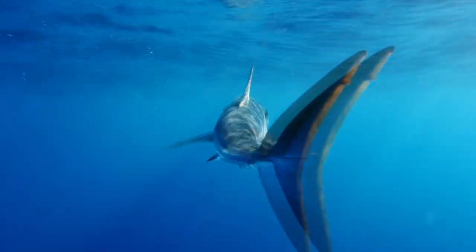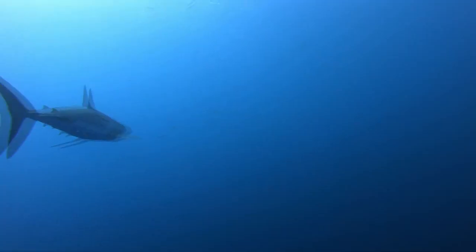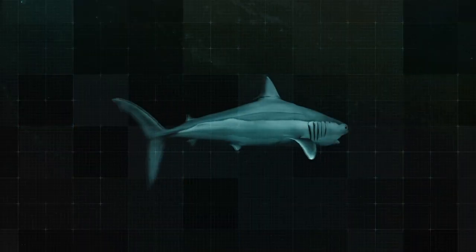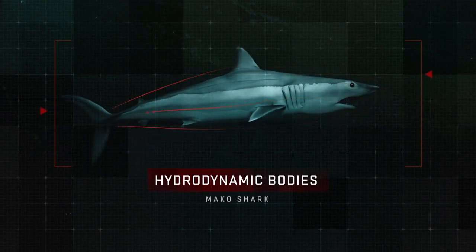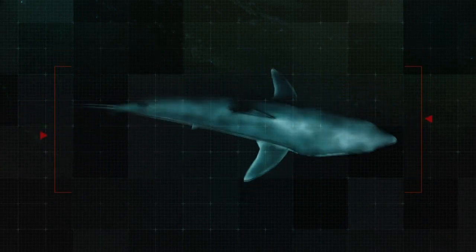The Mako shark has evolved some incredible adaptations in order to catch its prey. In the open ocean, speed rules. Its body is like a torpedo — smooth, swift, and deadly. The Mako's long, pointy snout reduces drag, allowing it to exhibit big bursts of speed and move efficiently over long distances.